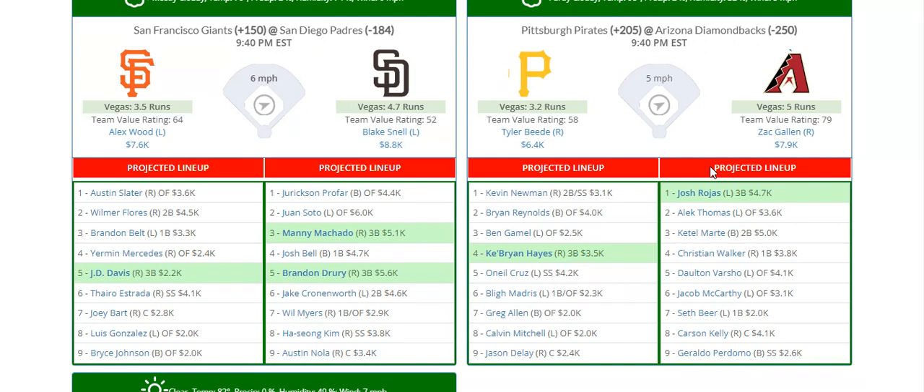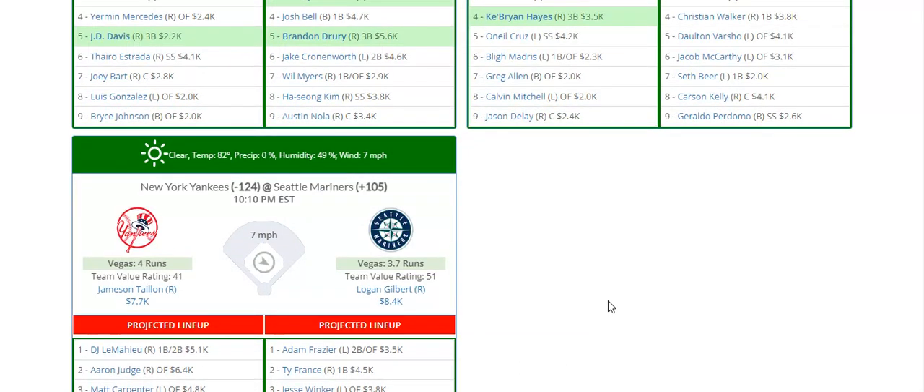For the Diamondbacks, Zach Gallin is probably one of the best value pitchers today at only $7,900, going up against the Pirates at home. This lineup — even though they got Brian Reynolds back — besides him and maybe O'Neal Cruz, there's not much power to worry about.